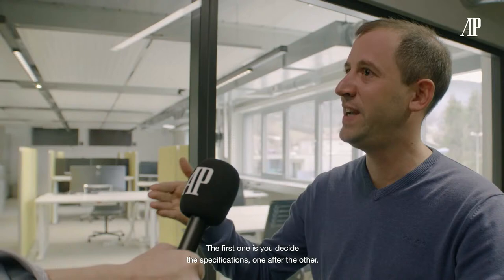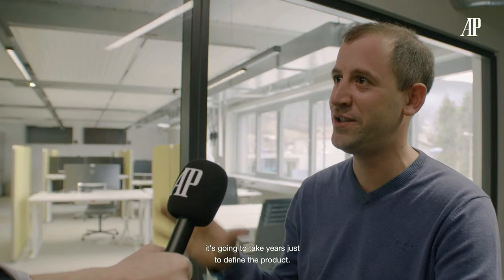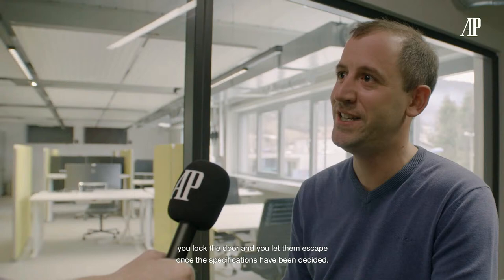When you start a from-scratch development, you have basically two options. The first: you decide the specifications one after the other — and at AP, everybody loves to give their own opinions, so it's a never-ending process that takes years just to define the product. Option two: you bring all the people, you lock the door, and you let them escape once the specifications have been decided. And guess what? We took option two. How long did it take? About nine to ten hours. But when we love, we don't count.